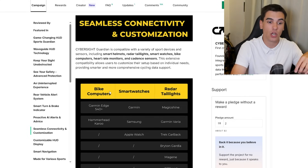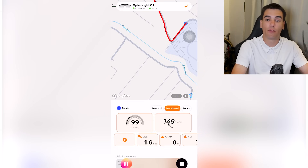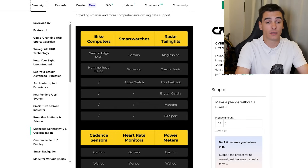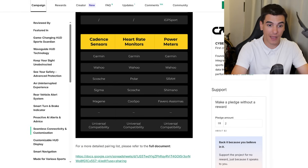The seamless connectivity and customization supports bike computers, smartwatches, and radar taillights. This is still ongoing — they're still developing all the integration aspects as user feedback comes in, and it hasn't officially launched yet. Before, you'd connect everything through your phone via Bluetooth — speed sensor, power meter — and that would be relayed to the glasses. But in regions like mountains where you might lose phone connectivity, having data linked directly from a cycling computer is a big advantage.